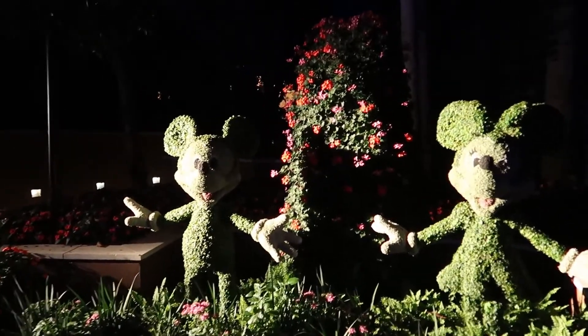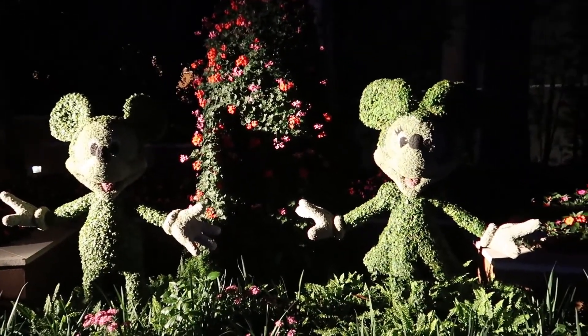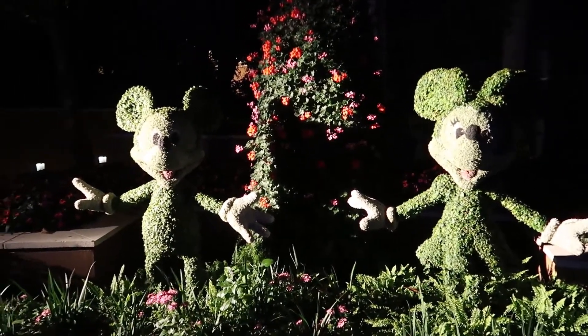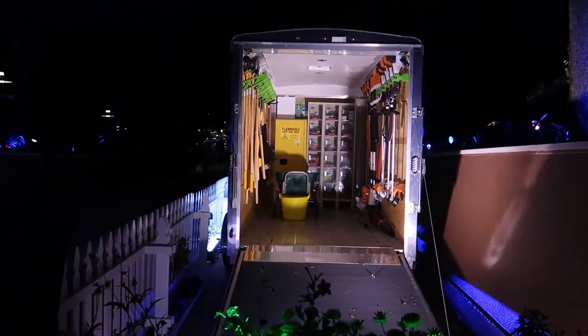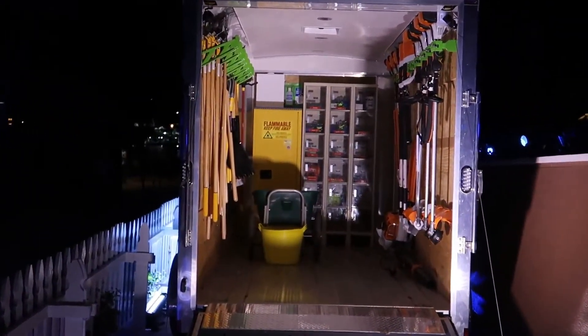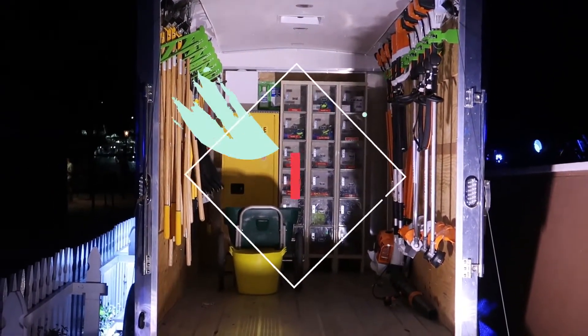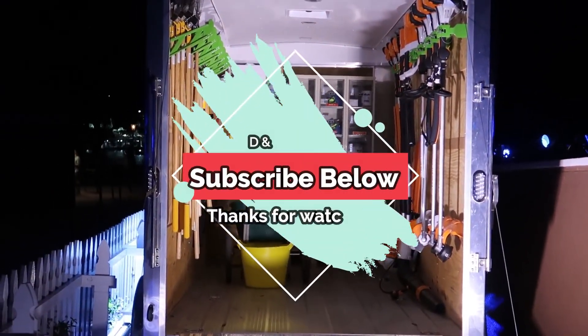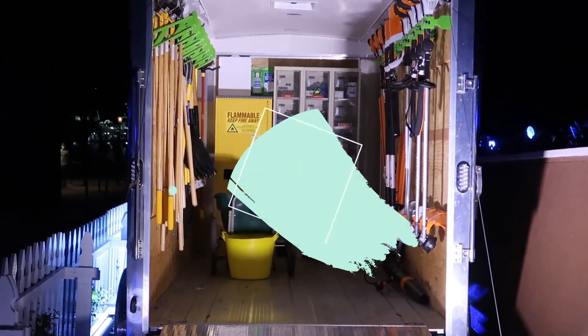Just outside the World Showplace we have a few extra topiaries — Mickey and Minnie here. And now we can look in the back of the cleanest work trailer ever, with the cleanest weed eaters, leaf blowers, and equipment I've ever seen. I'm sure this isn't realistic, but I wish it was.